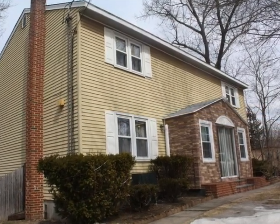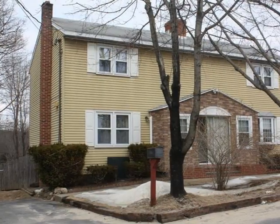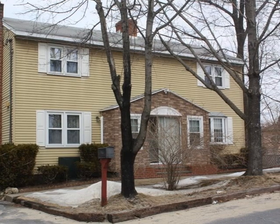Thank you for viewing this virtual showing. Contact us today for a personal showing of this fine home.